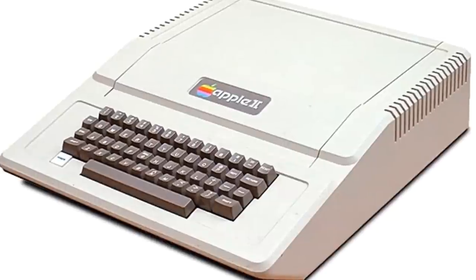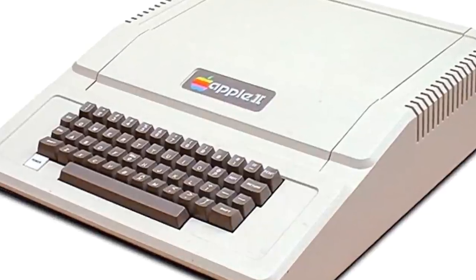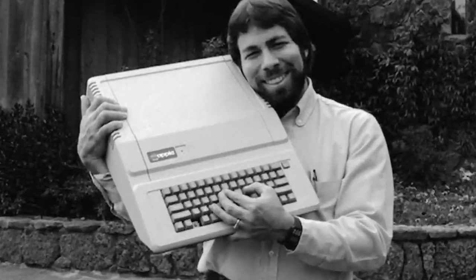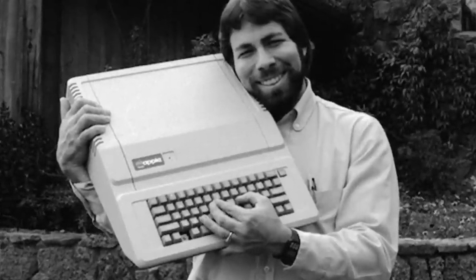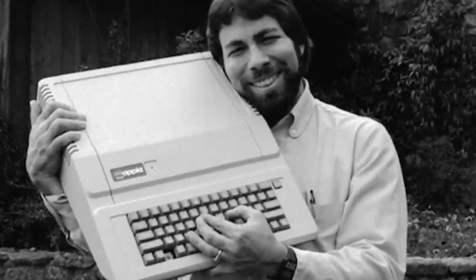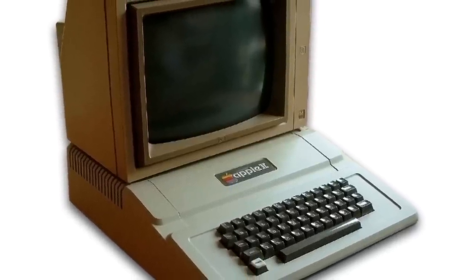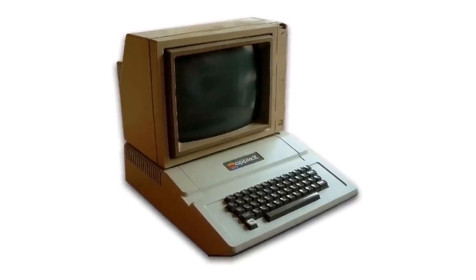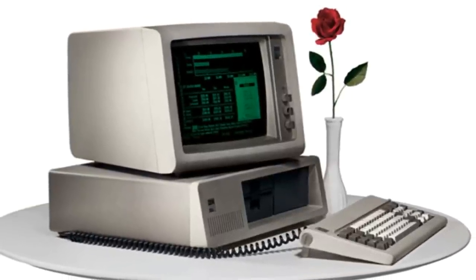The Apple II was also one of the first computers with a color display. Another thing that made it stand out was its expansion capabilities, made possible by its expansion slots. The core philosophy of the Apple II may be best described by Steve Wozniak's own words: "To me, a personal computer should be small, reliable, convenient to use, and inexpensive." The model was released in a series of computers whose production ran all the way to 1993, at which point they had sold nearly 6 million units.